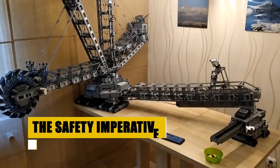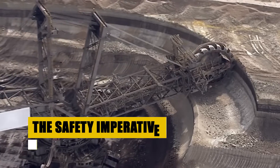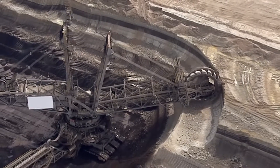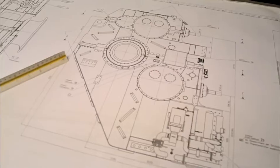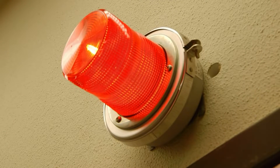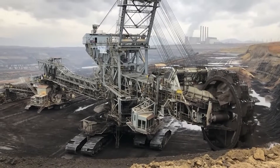Operating a machine of such monumental proportions brings inherent risks. Recognizing this, the Bagger 293 is equipped with a suite of safety features designed to protect its operators and maintenance crew. Emergency stop systems are strategically placed to allow immediate shutdown in case of hazard. Fire suppression systems and fall protection measures are integrated to address potential workplace accidents. Additionally, the machine is dotted with warning signs and alarms, forming a comprehensive safety network that guards against unforeseen dangers.